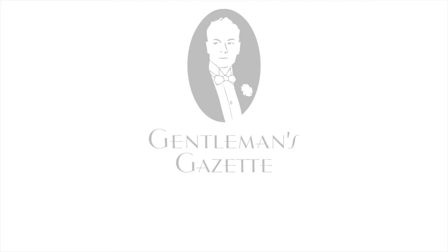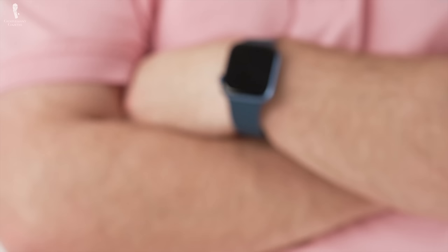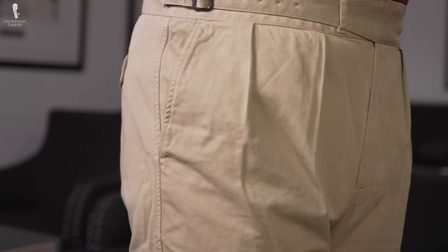Welcome back to the Gentleman's Gazette. In today's video, we're going to look at Gurkha trousers and decide if they're timeless or merely a trend. If you're anything like me, you've noticed various trends throughout menswear in recent years — whether it's wearing smartwatches with classic outfits or different ways to wear a necktie. There's always trends going on, and there is one particular clothing item that seems to be rapidly gaining in popularity: the Gurkha trouser.